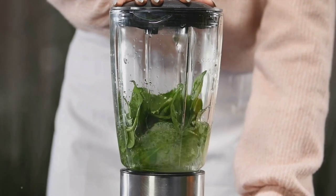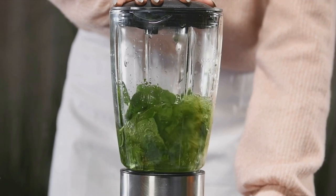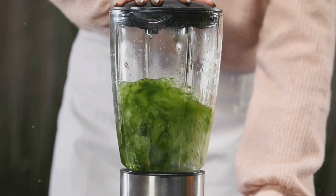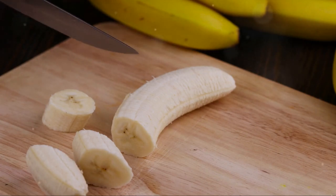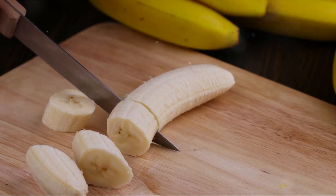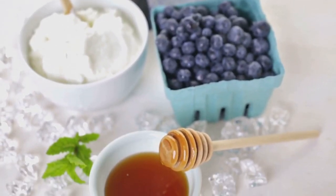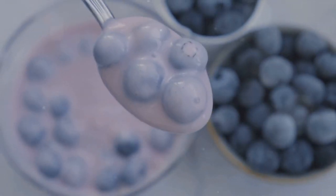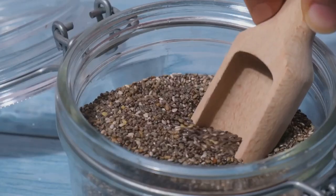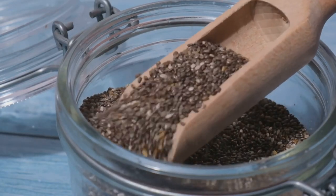To recap: spinach, with its iron and magnesium content, supports energy production and metabolizes carbohydrates and proteins. Bananas, loaded with potassium and resistant starch, aid in fluid balance and fat burning. Greek yogurt, a protein-rich food, boosts metabolism due to the thermic effect of food. Blueberries, packed with antioxidants, protect the body from inflammation and free radicals. And chia seeds, full of fiber, aid digestion and control hunger.